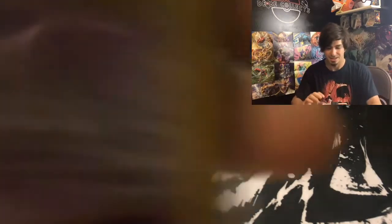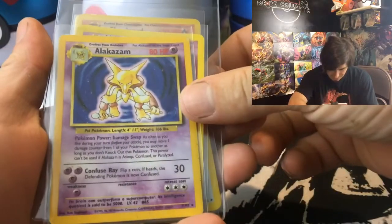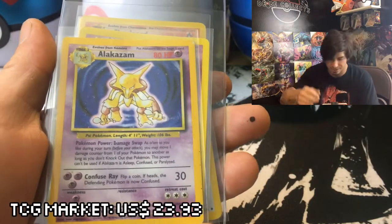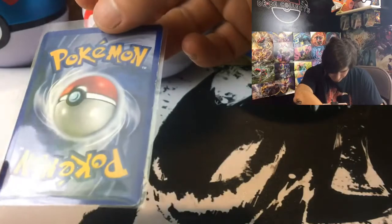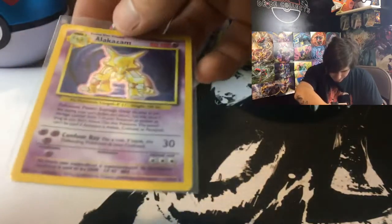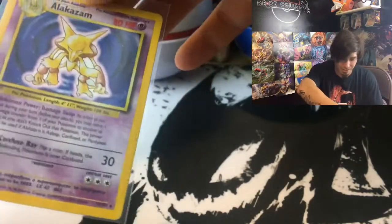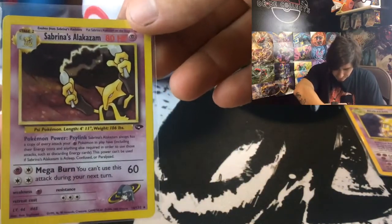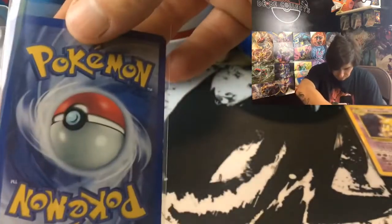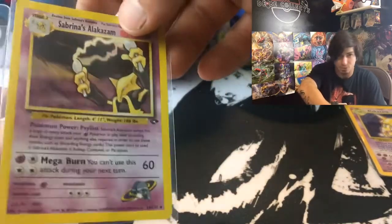So we have a base set Alakazam, which I think is running around twenty dollars or so. If you flip it to show the back, there's quite a bit of damage — scratches all the way down — so I'd consider this one damaged, probably not worth more than maybe two bucks. And then another Alakazam: Sabrina's Alakazam. This one is light play, damn near mint, with basically no scratches in the holo, so that's probably worth around twenty dollars or so.